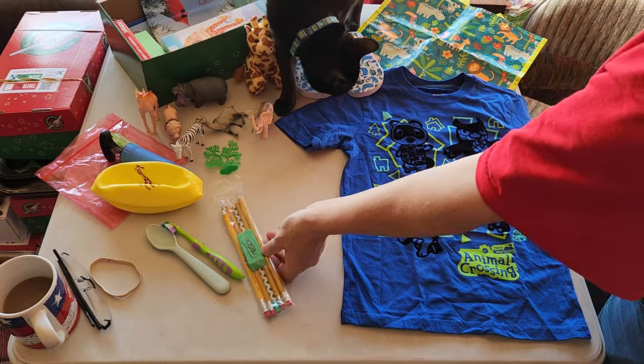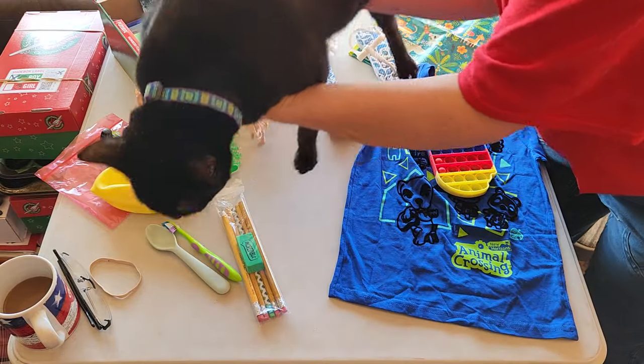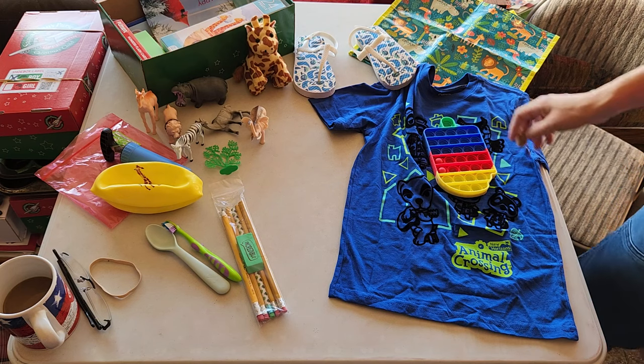Lucy, are you going to help too? This is one of my other cats, Lucy — I have three. You cannot lay down in the middle of everything. Sorry, baby. They're very helpful.